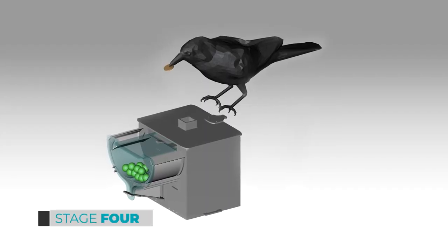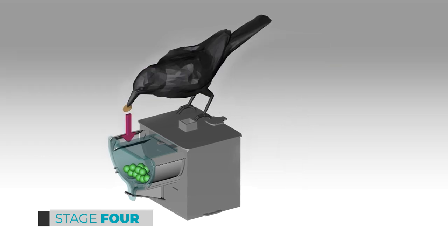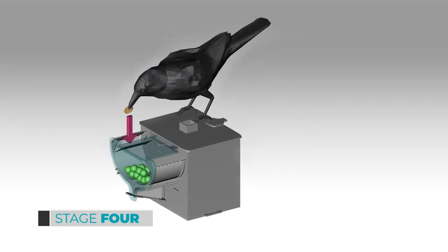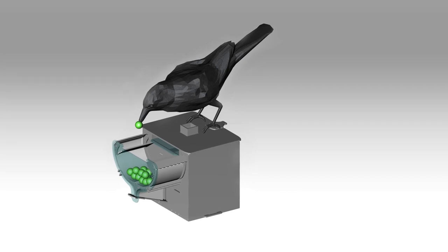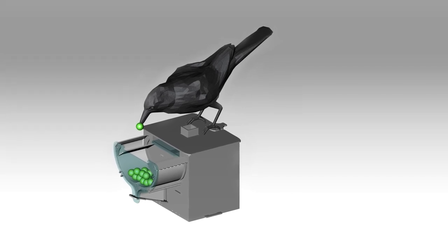Finally, at stage four, the box doesn't do anything until the birds find and deposit coins that they find elsewhere. It doesn't do anything for them — it just sits and waits. This is the end goal for the entire process.